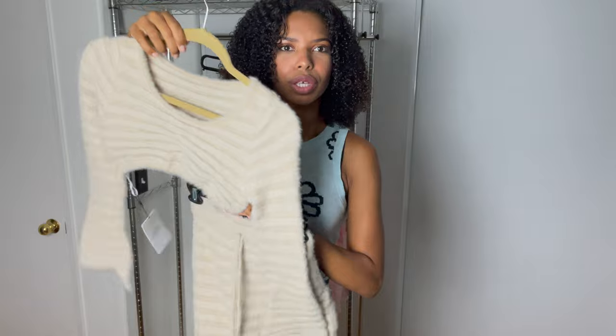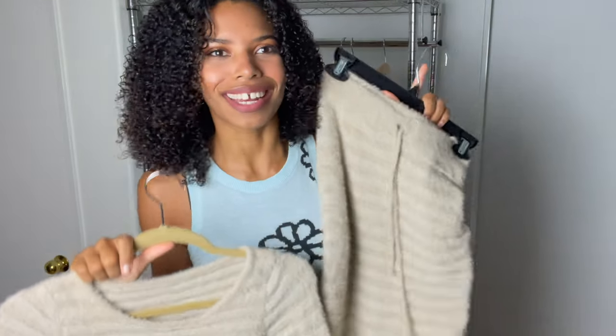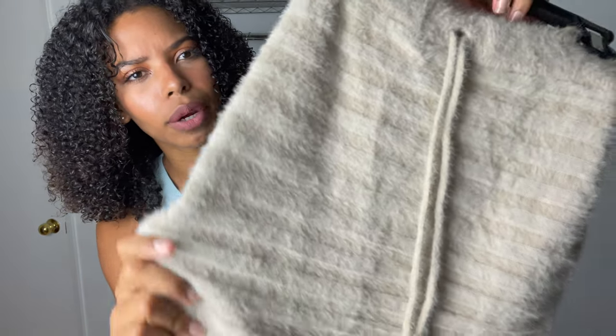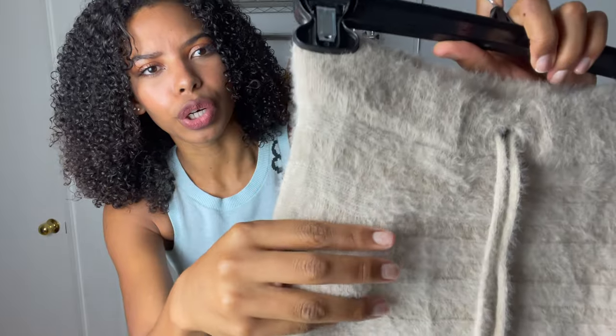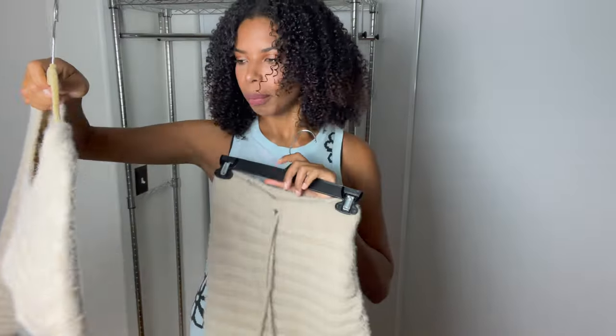This looks so cute. When I saw it on the website, I was like yes, get in the cart. It's in this really cool — I don't know what you call this fabric — but it's like a faux furry kind of fabric. It's very much giving fall-winter vibes, so I'll be ready for the next season. I'm going to try this on and pull up the website photo now.